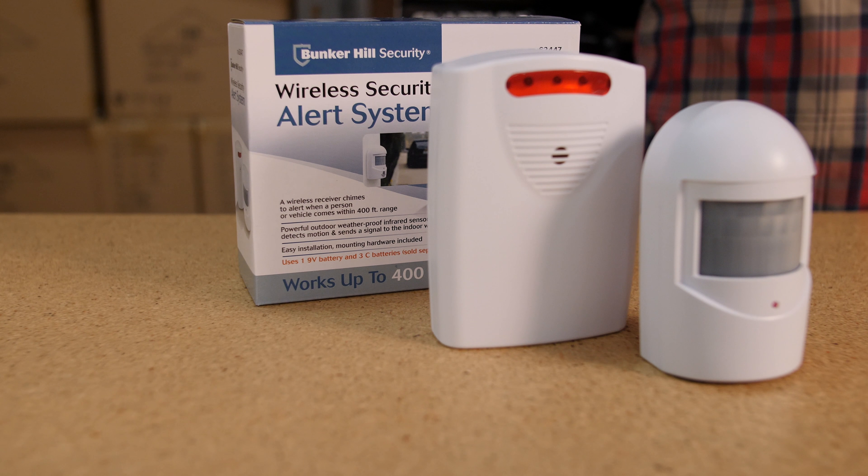Both sensors run on batteries, and the receivers can be plugged in or operate on batteries. Just a quick note — the GuardLine comes with a power adapter to plug it in, but the Harbor Freight model does not. The Harbor Freight system comes with a 90-day warranty, while both GuardLine models come with a full two-year warranty.